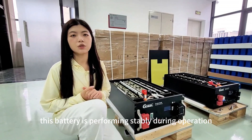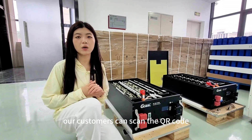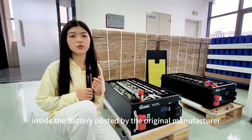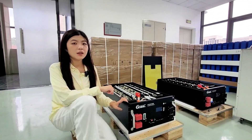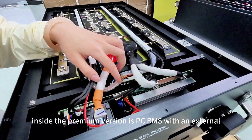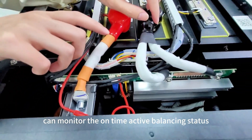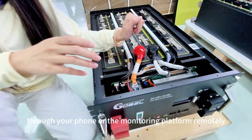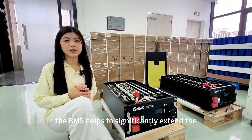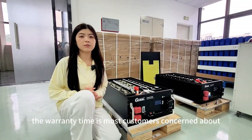This battery performs with stability during operation. Each cell has a QR code — our customers can scan it to check the test report of the cells inside the battery, posted by the original manufacturer. The BMS inside the premium version is PC BMS with an external 4A Bluetooth active balancer, which can monitor the real-time active balancing status remotely through your phone or the monitoring platform.